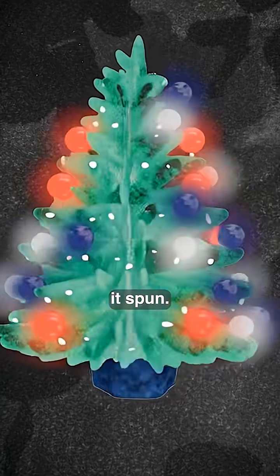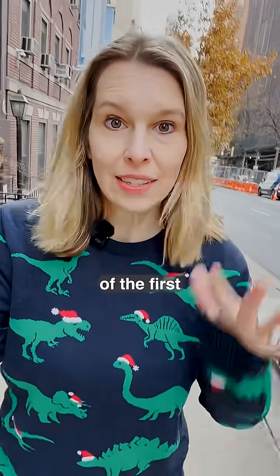Before Christmas lights existed, one tree didn't just glow — it spun. Right here on East 36th Street is the home of the first electrically lit Christmas tree.